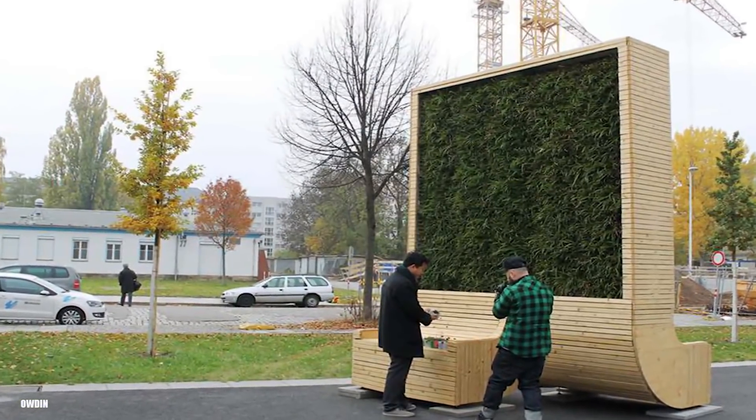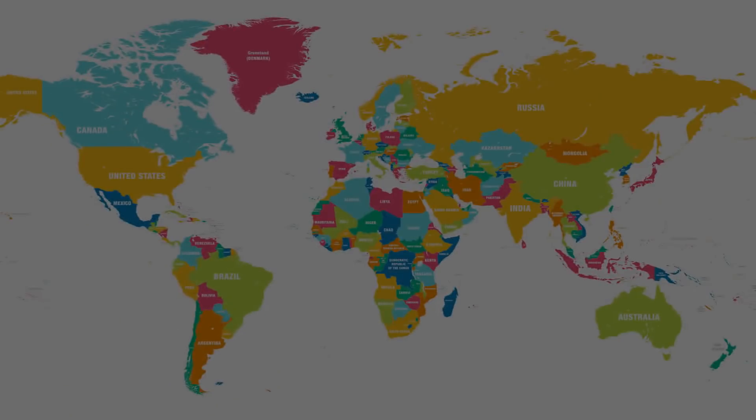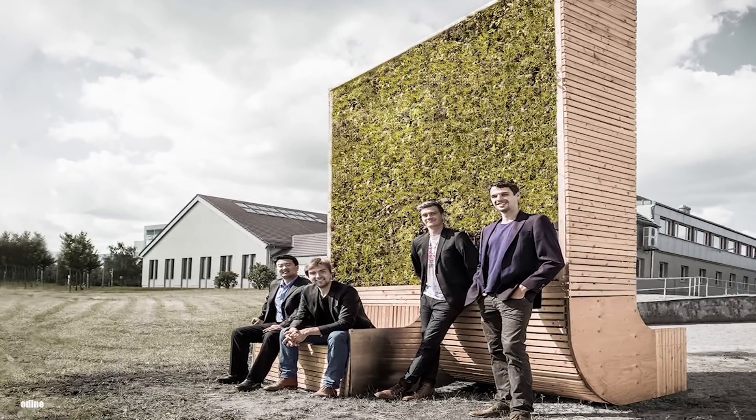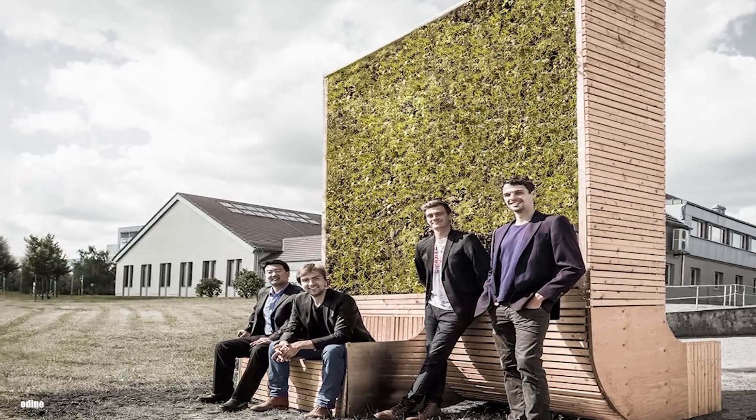London is not the first city to install a city tree, and they likely won't be the last. So far, the German startup company has installed over 20 city trees in urban areas in Oslo, Berlin, Paris, Drammen in Norway, Hong Kong, Amsterdam, Brussels, and Newcastle, located in the northern part of the UK. Each of these places has seen how effective the city trees are and understands how greatly beneficial they can be for the health of their residents.